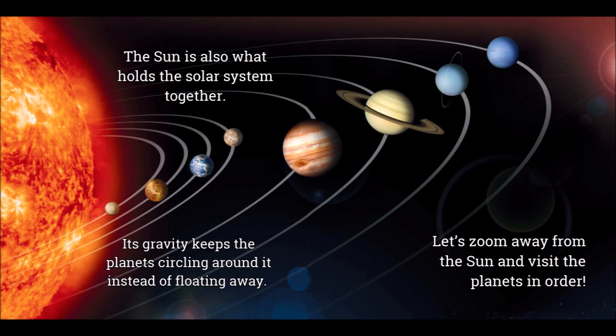The Sun is also what holds the solar system together. Its gravity keeps the planets circling around it instead of floating away. Let's zoom away from the Sun and visit the planets in order.